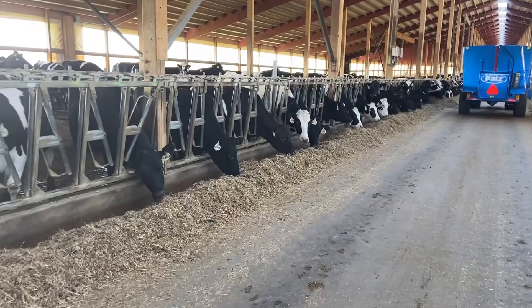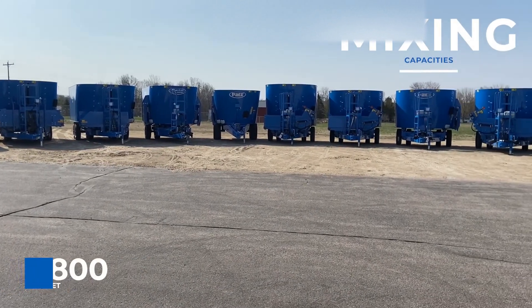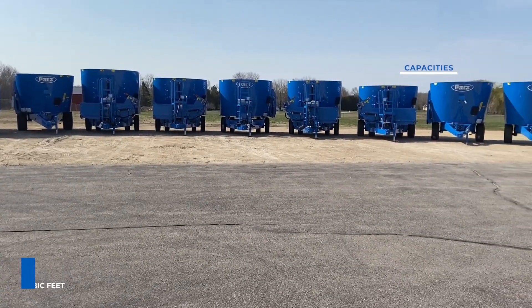Today, whether you're feeding 40 cows or 4,000, Pat's offers mixing capacities from 180 to 1,800 cubic feet, feeding 30 cows or 300 in a single load.